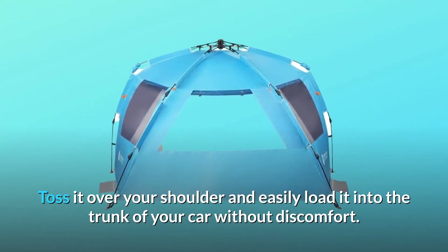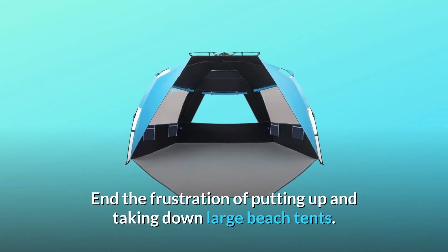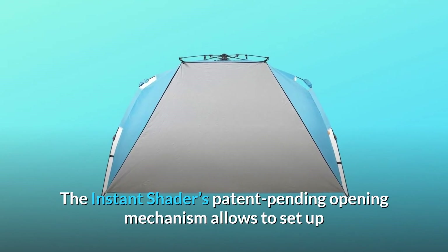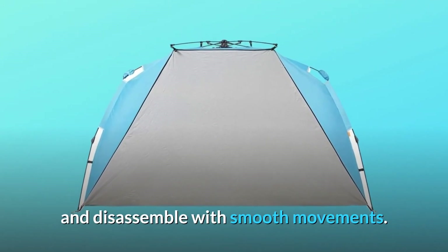Number three: Patent-Pending Opening Mechanism. End the frustration of putting up and taking down large beach tents. The Instant Shader's patent-pending opening mechanism allows you to set up and disassemble with smooth movements, creating your family's beach oasis in less time with less strain.